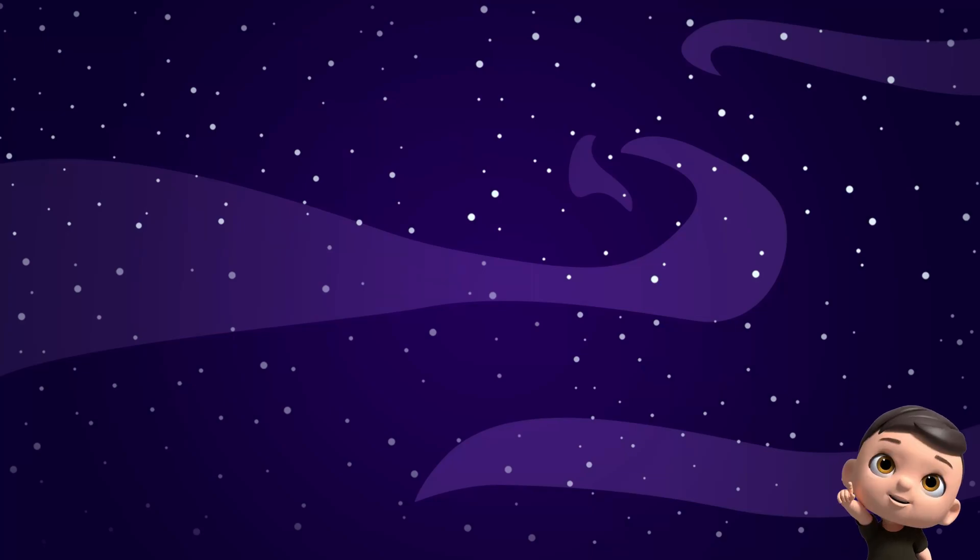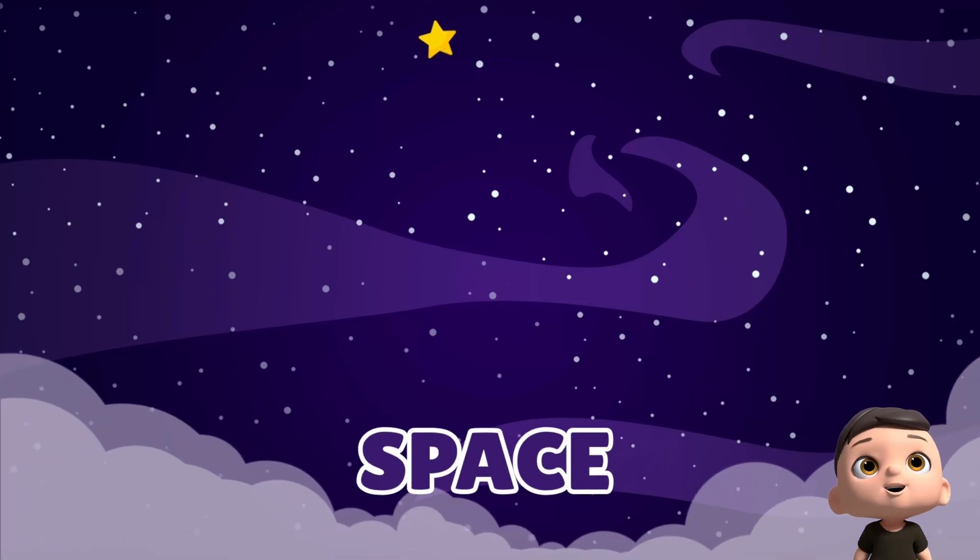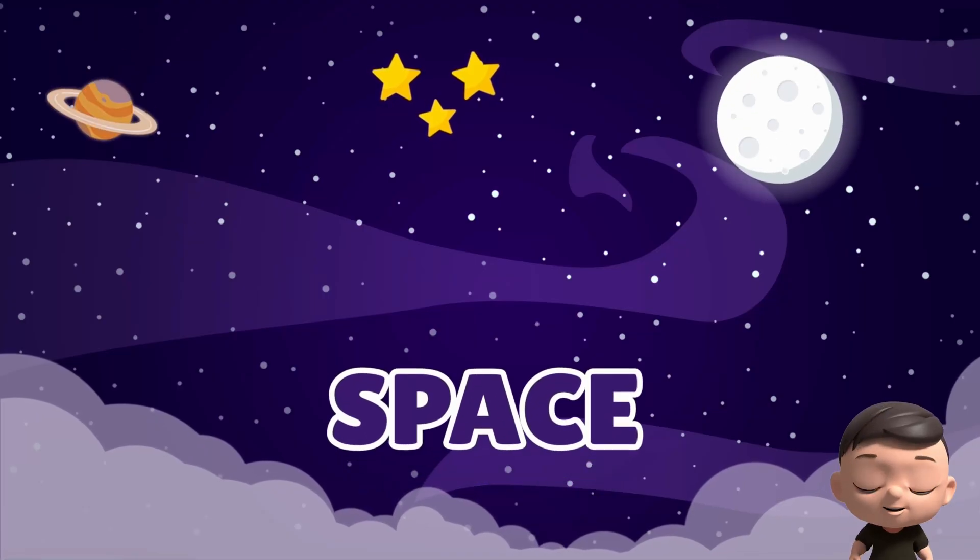Hey, Junior Kids! Let's learn something new today. Do you know what is space? Look up into the sky. Do you see the stars? And the big round moon? That's space! It's a dark, quiet place high above the clouds.